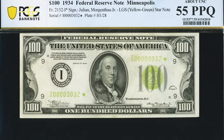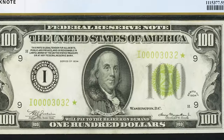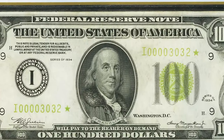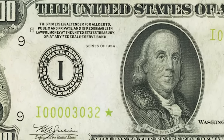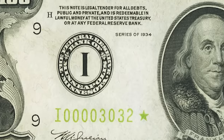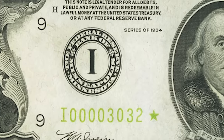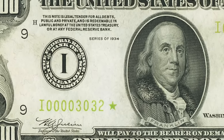Around the bill you'll see four number nines — those are called the district numbers. I is the ninth letter in the alphabet, so the I and the nine should always correlate. For example, if the district letter was an A, the number would be a one; if B, it would be two; if C, three, and so on. If the number and the letter are ever different, it could be very rare.